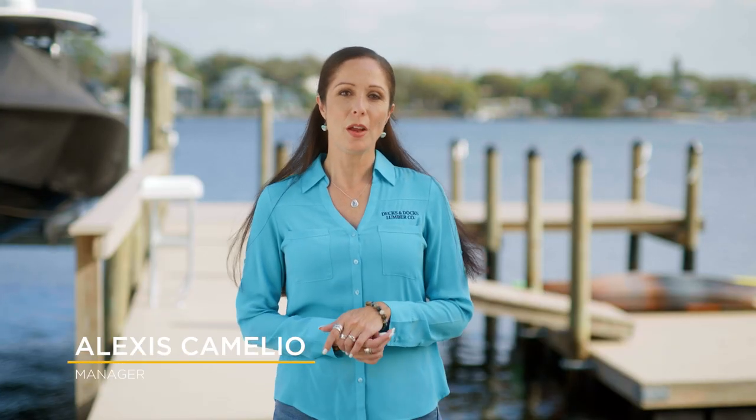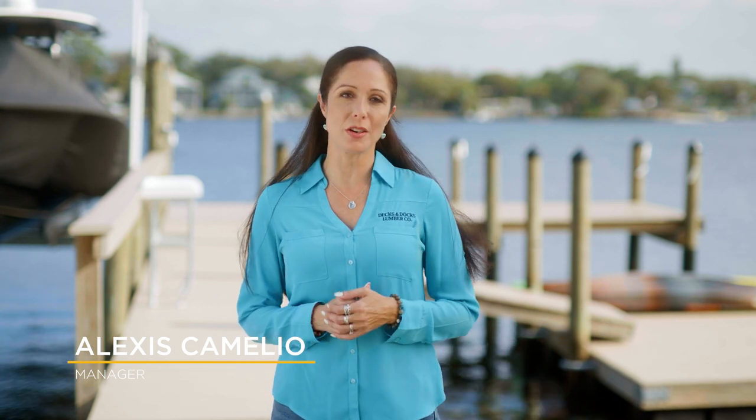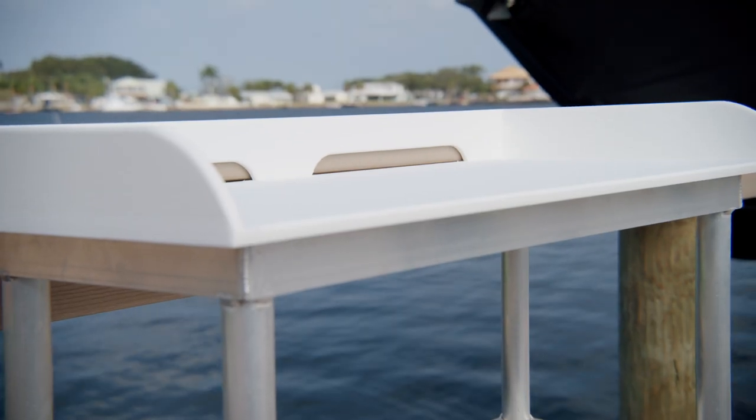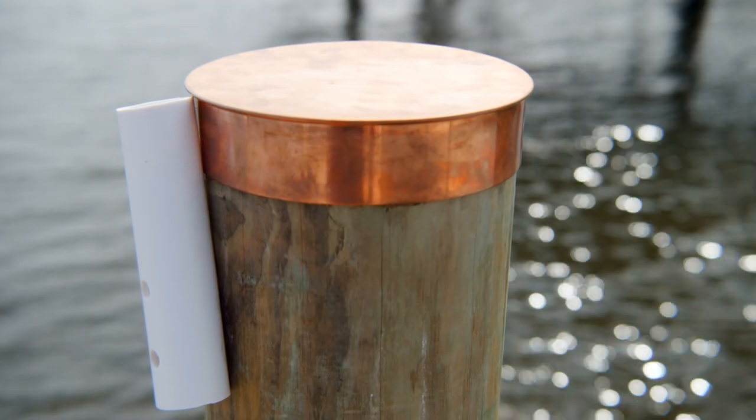I think we can all agree the best part of owning a dock is making it your own. We partner with Haven Dock & Marine to supply all the accessories you need to get started. Whether you're looking for a new high-quality fish cleaning table, or if you just want to update the color of your piling caps, we stock only the highest quality marine products.